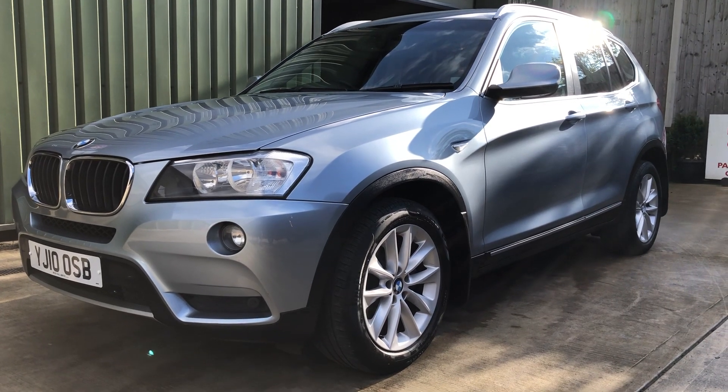It's also got USB and auxiliary input socket in there, so everything you need for a nice driving experience. If you're looking for a nice X3 that would suit a caravan, it's a nice sized car with permanent four-wheel drive as well. Give me a shout on the usual number or drop me an email, and thanks again for watching.